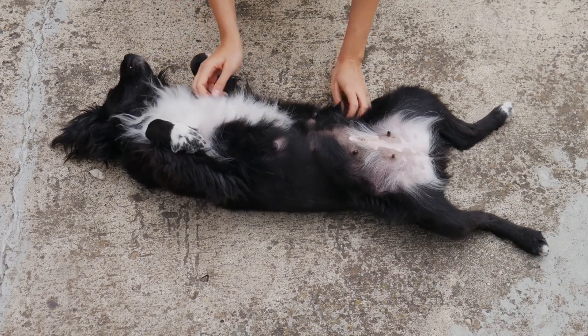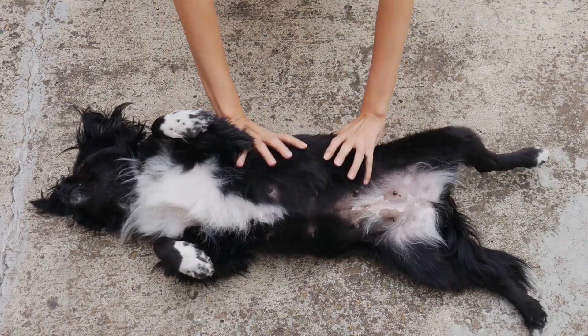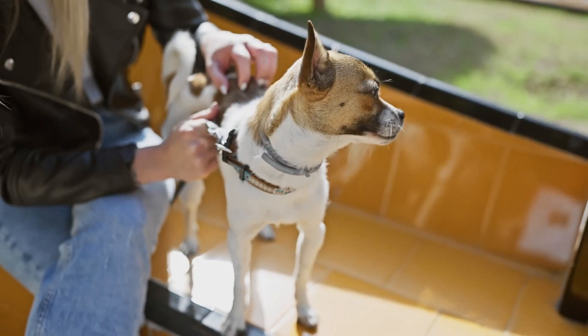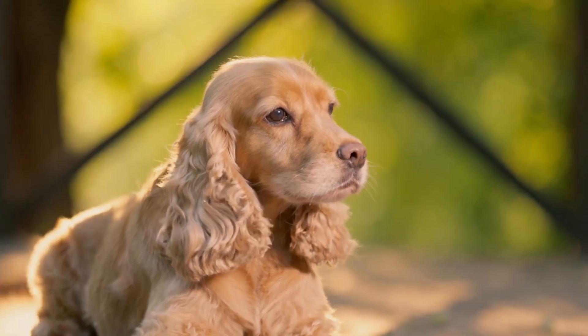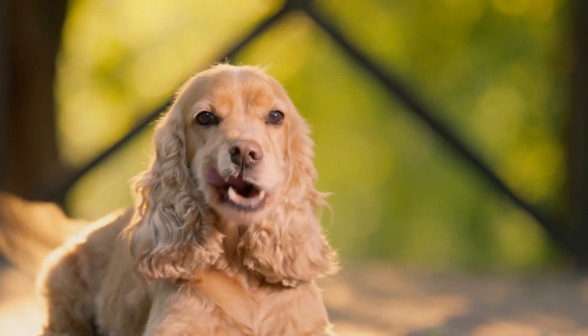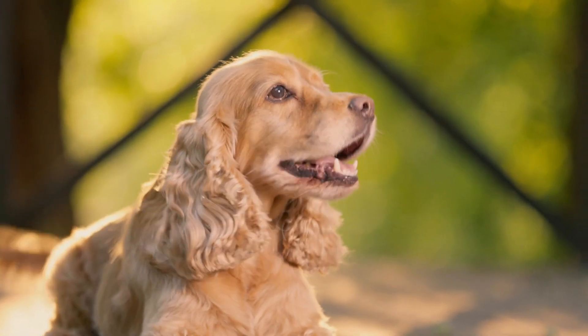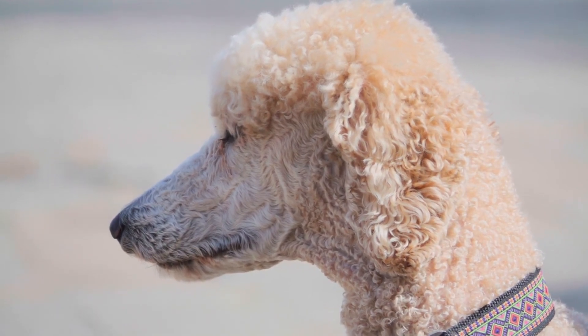It's crucial not to confuse skin tags with moles, ticks, or nipples, as they look different. The cause of skin tags isn't fully understood, but friction from collars, harnesses, or skin folds, along with overactive fibroblast cells, may contribute to their development. Senior dogs and certain breeds, like cocker spaniels, poodles, and schnauzers, are more prone to skin tags.